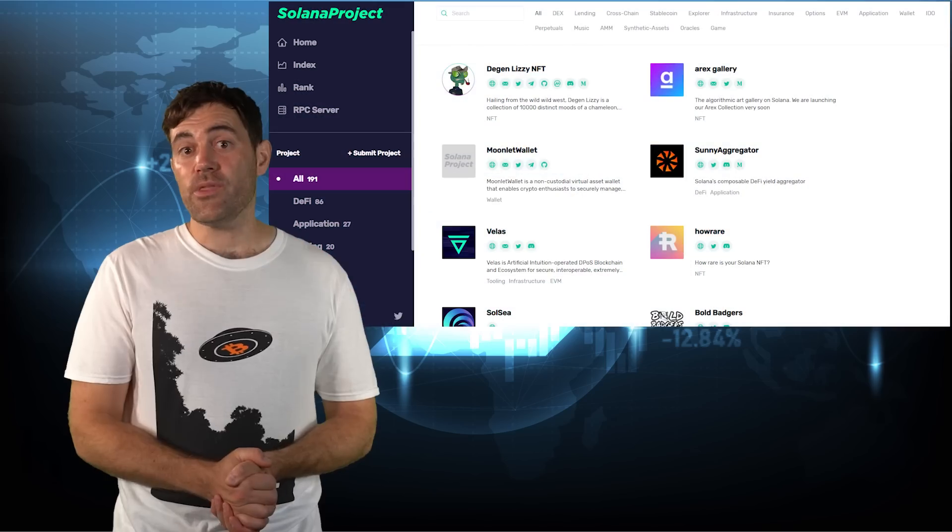Now that you know how to trade tokens on Solana, you're ready to find those next 100x gems. You need to make sure you're abiding by the securities laws in your country or region. If initial exchange offerings and initial DEX offerings are illegal where you are, do not participate in them. If you're not sure, it's your responsibility to find out. With that said, there are three places you can find up-and-coming Solana projects.